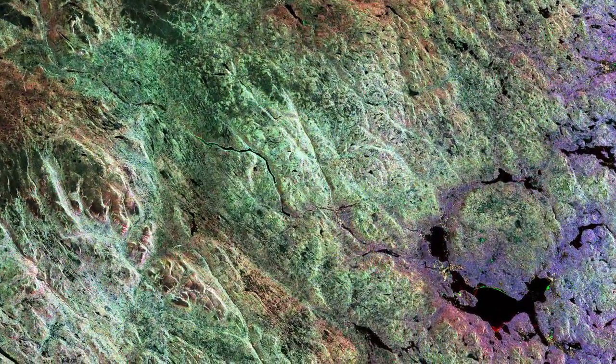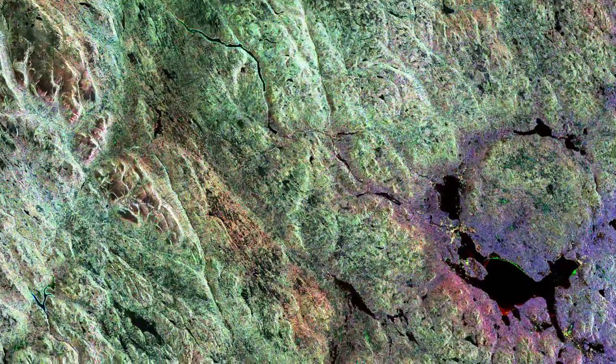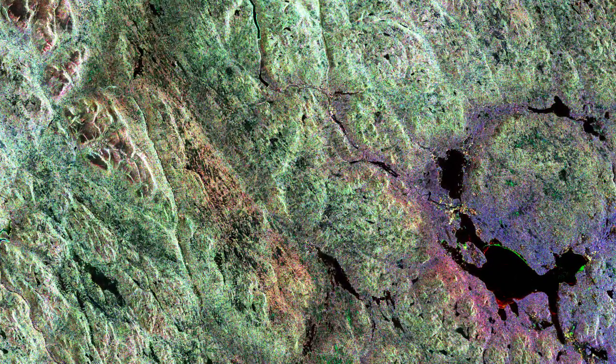Hi, I'm Mali Cechere, and welcome to this edition of Earth from Space on the European Space Agency Web TV. This image is a composite of radar scans by Sentinel-1A on different dates of the Siljan Ring, located in the province of Dalarna in central Sweden.